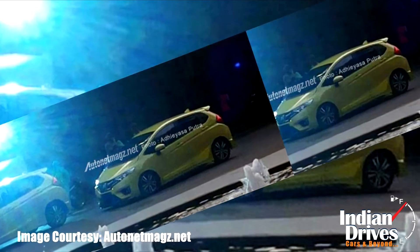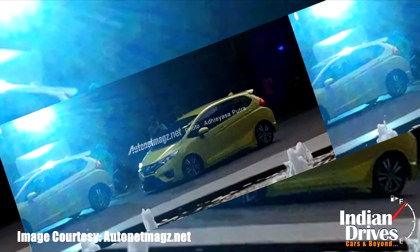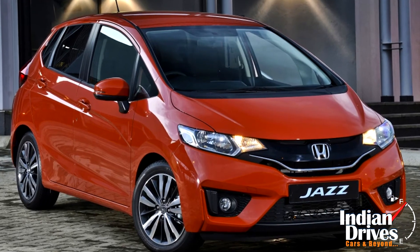Hence, it remains exciting to see how expensive this hatchback is going to fall on the pockets of buyers than that of its standard version.